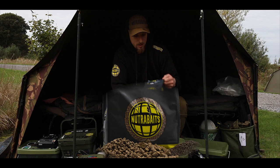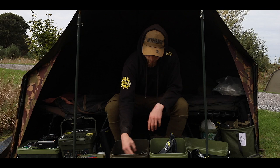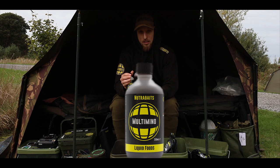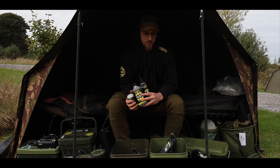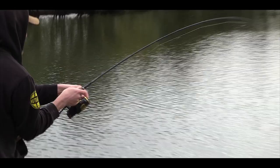And then I always have 1kg bags of Trigger pellets, which are the bulk of the bait as well, so I'll always have a stock of these in my van at all times. To complement these, I have the Nut Sludge, the Trigger Pineapple and Butyric Acid Liquid Booster, and the Multimino Liquid. They're my three main liquids that I go to every time, and I'm confident that this enhances my chances.